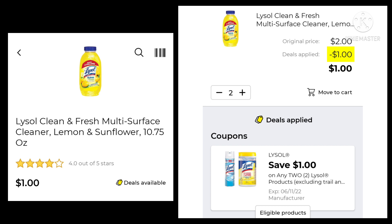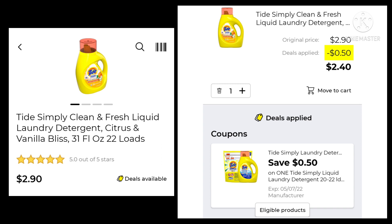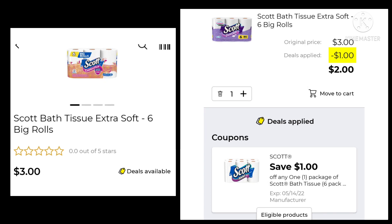The Lysol 10.75 ounce — you want to pick up two of them. They're the dollar ones. You have a dollar off, so you'll pay a dollar for two. The Tide Simply 31 ounce is $2.90. We're going to save 50 cents and pay $2.40. Next up, the Scott Bath Tissue — these are the six big rolls for $3.00. We save a dollar and spend $2.00.